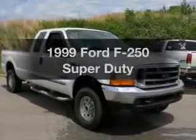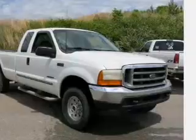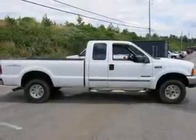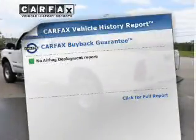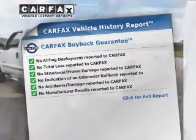Everything you need under one roof with this great vehicle. The powertrain includes four-wheel drive with a powerful eight-cylinder engine that responds smoothly to its automatic transmission. Anti-lock brakes help you bring your vehicle to a safe stop. Know the history on this ride and greatly reduce your buying risk with the included Carfax Vehicle History Report.